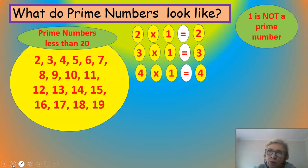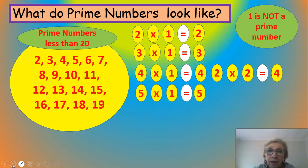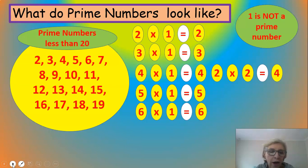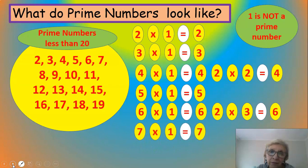Four times one is four, but it also has other factors — two times two equals four, so four is not a prime number. Five times one is five and there's no other whole number that can be multiplied to get five, so five is a prime number. So far: two, three, and five. Six — no, because two times three is six, so it has factors one, six, two, and three — not a prime number. Seven times one is seven, but you can't multiply any other whole numbers together to get seven, so seven is a prime number.